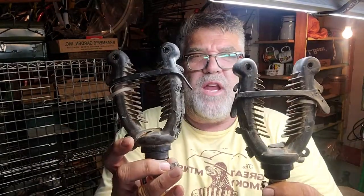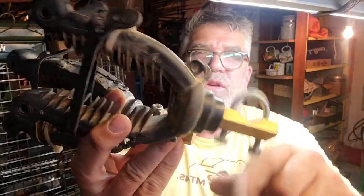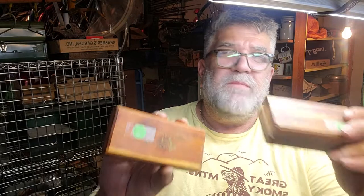These go on your handlebars for your ATV to hold your rifle. Nice quality anodized ends with hooks. And I got a Buck and a Smith in the box — sharpening stones. This will go in my kit.